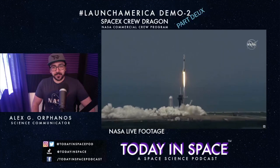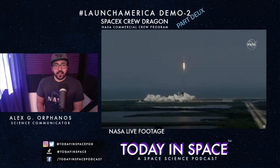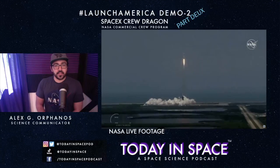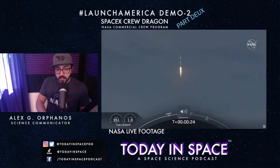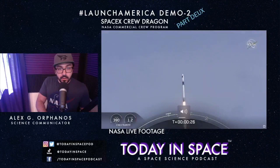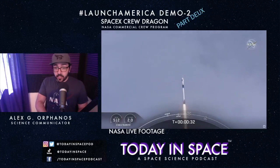Here we go, folks! Nine Merlin engines firing. The Falcon 9 — the cornerstone of reliability in the space agency, and also one of the cheapest rides into space right now, especially for sending humans.